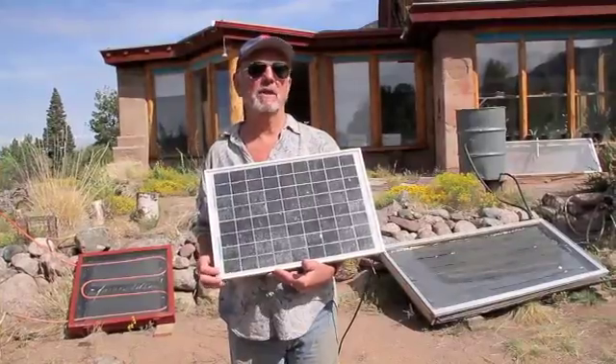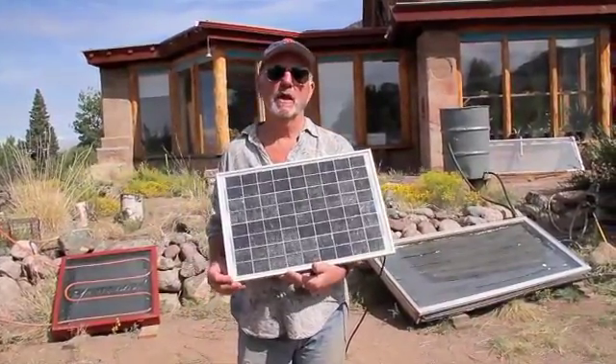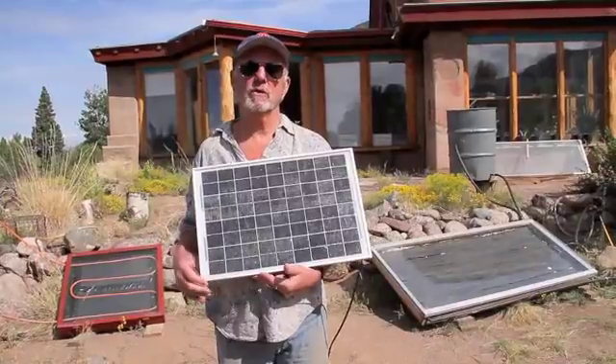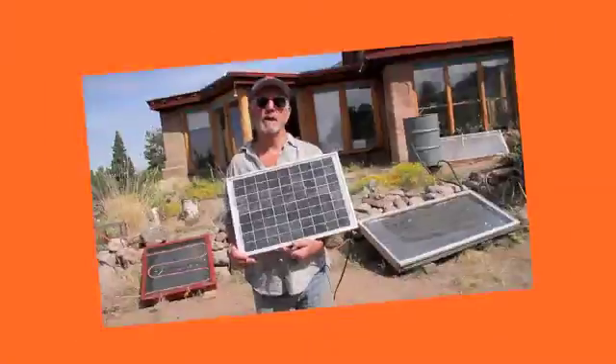The lifespan of photovoltaic panels is something like 20 to 30 years according to manufacturers. The important thing to understand is that performance degrades over that period — you may be getting 20 percent less performance after about 15 years, and that continues to degrade.